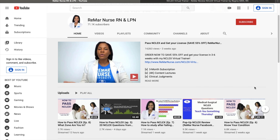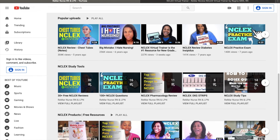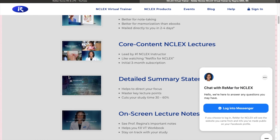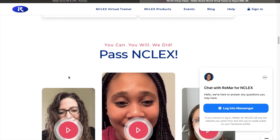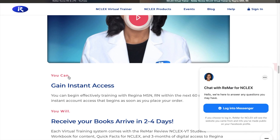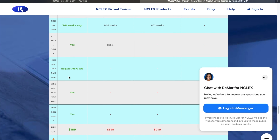Number one: Remar. Remar Nursing is run by Regina Callion. She is the best NCLEX instructor in the world, and she doesn't disappoint. Her channel provides NCLEX questions delivered with great personality, as well as Monday motivation videos to keep you pushing towards the goal of achieving your RN or PN. She also has live study sessions on her YouTube and Facebook channel, a podcast, and her world-famous NCLEX virtual trainer. She is currently offering a 55% off discount for her virtual trainer — check out her website and YouTube page for more details.